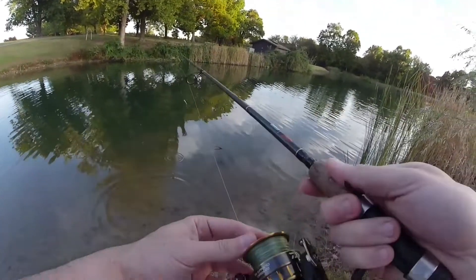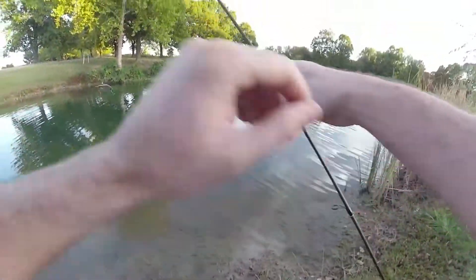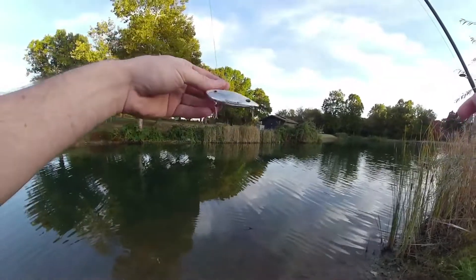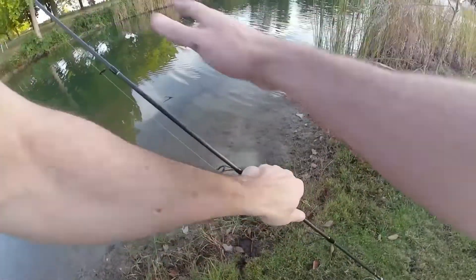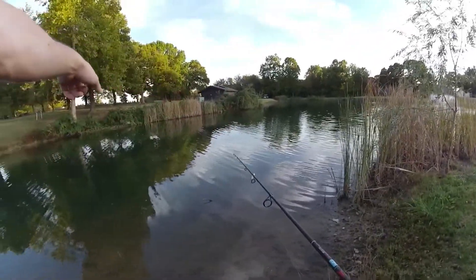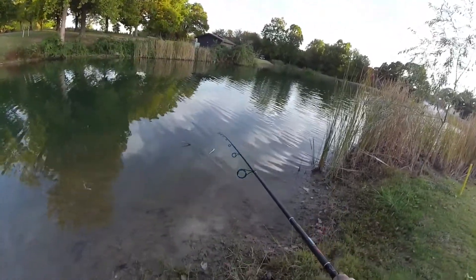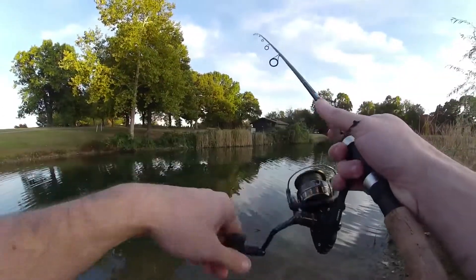Oh my goodness, how did it come off? Man, I didn't give that thing any slack. Rattle trap — didn't I tell you guys? I didn't get to see what it was. It didn't surface. Whatever it was, it was darting me around. Got my heart pumping though. Whatever it was, it was big.